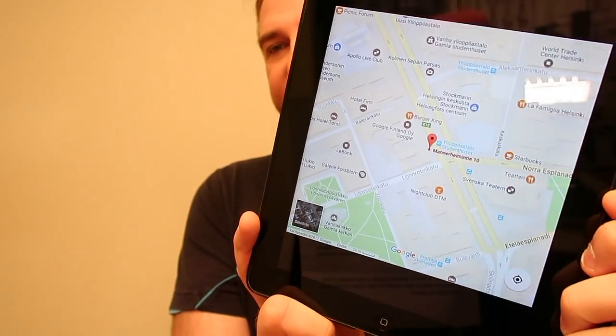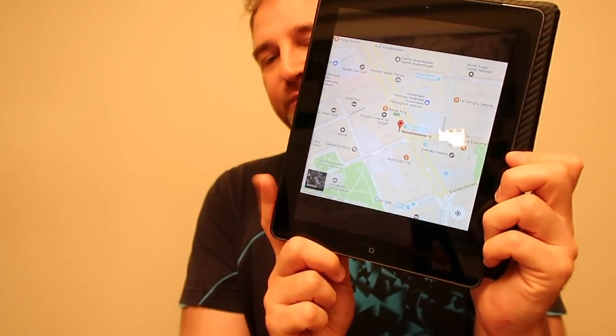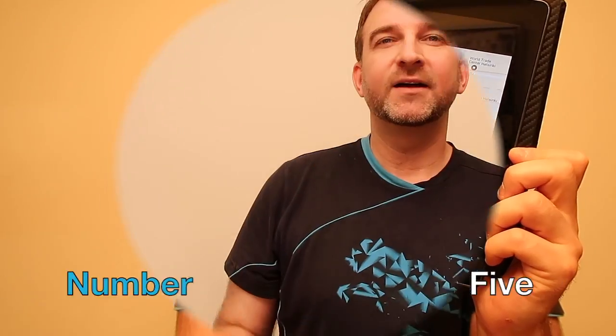Number four: don't print your tickets, maps, and hotel information. Take pictures and screenshots of your important documents and destination maps.